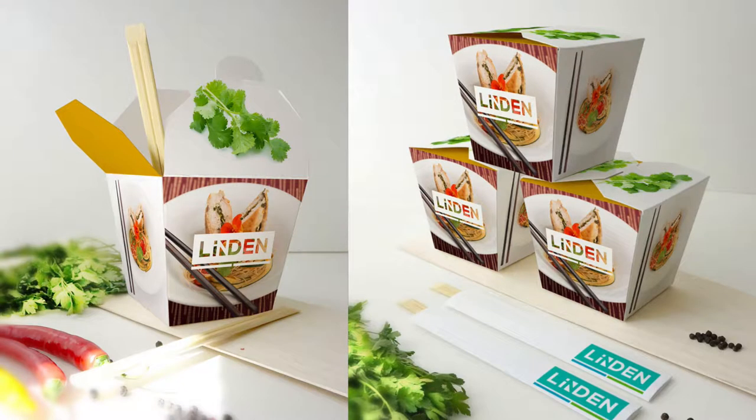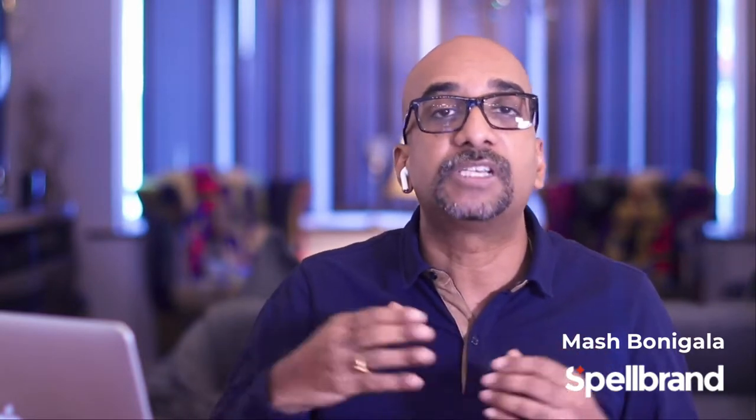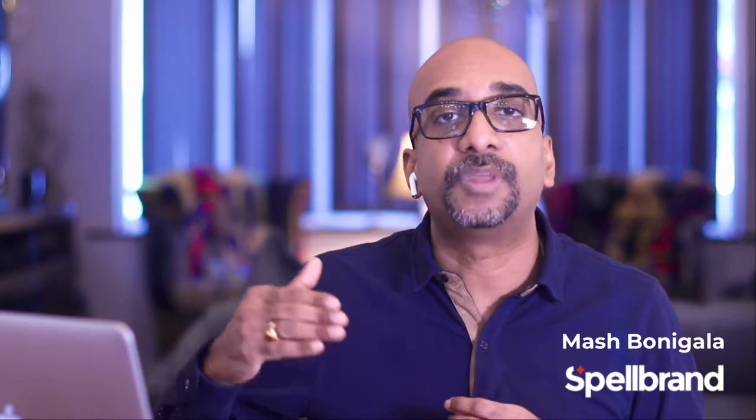Here is an example of a package design that we created for one of our clients where photography is the hero and is used elegantly to create a powerful design. I have put a link below this video for the full case study of this client. You can also check out this client who used photography to enhance the brand image.